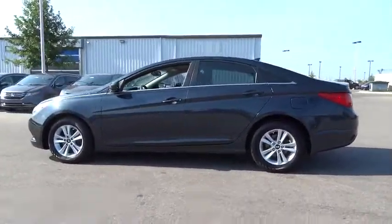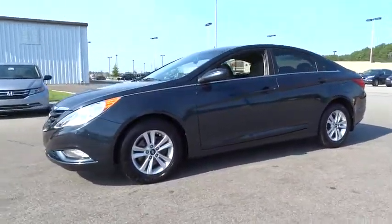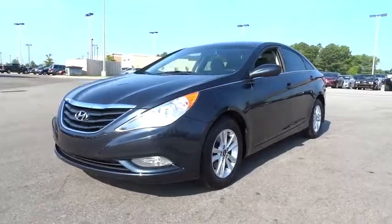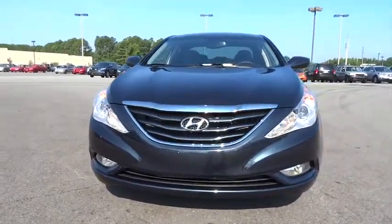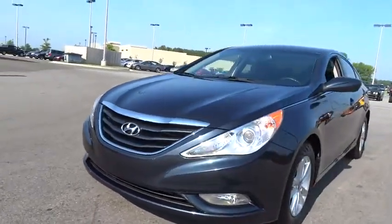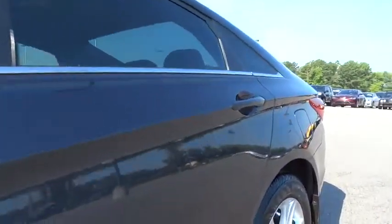This vehicle has less than 55,000 miles. Here are some of this vehicle's great options: keyless entry, driver airbag, power steering, adjustable steering wheel, aluminum wheel, cruise control, four-wheel disc brakes, four-wheel ABS, AM-FM stereo radio, FWD.